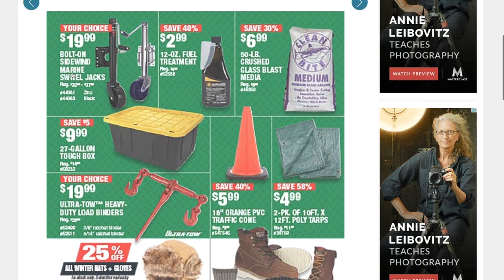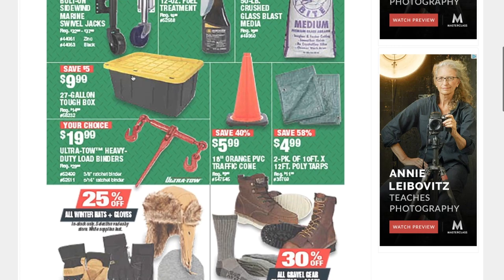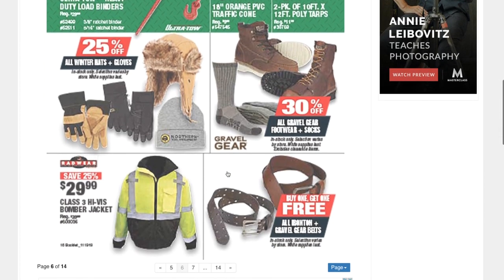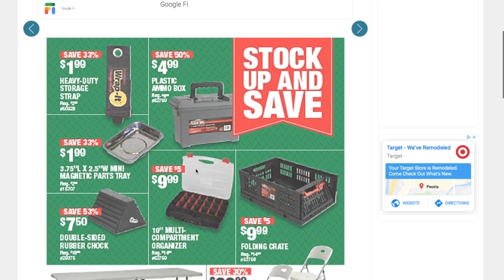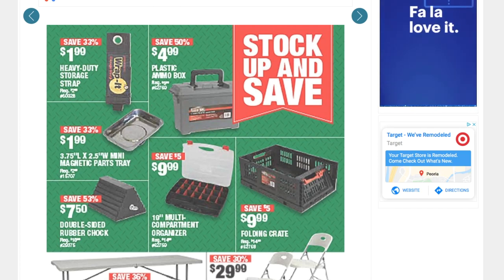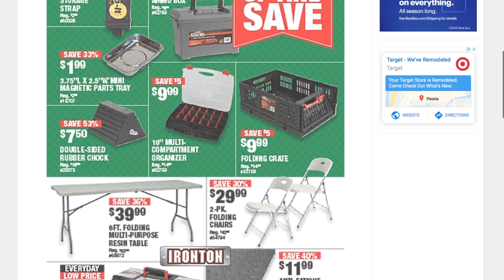You've got the wall-mounted Sidewinder marine swivel jacks for $19.99, fuel treatment for $2.99, heavy-duty load binders for $19.99, some clothing, a heavy-duty storage strap, a plastic ammo box for $4.99, and a magnetic parts tray for $1.99.